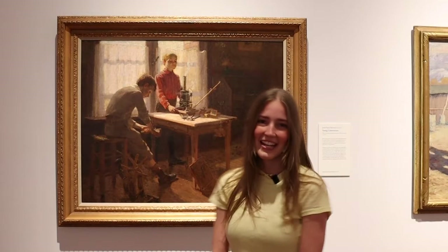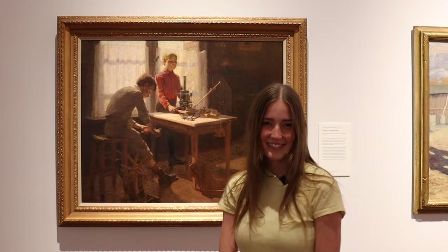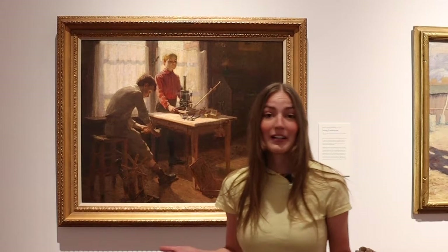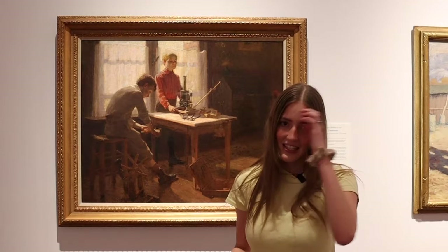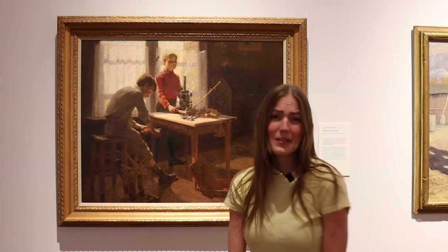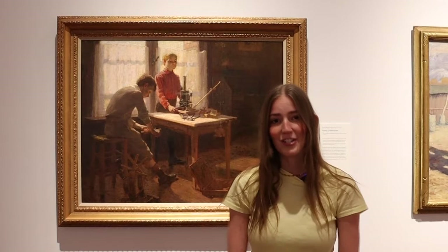Wasn't that a fun story? That little girl was an inventor. Do you guys know what an inventor is? An inventor is someone who creates something new or figures out a new way to do things. Inventors are very creative and they help people solve their problems. Sometimes inventing can be a little hard. Like the girl in the story, sometimes you have to try a lot of times before your inventions work.